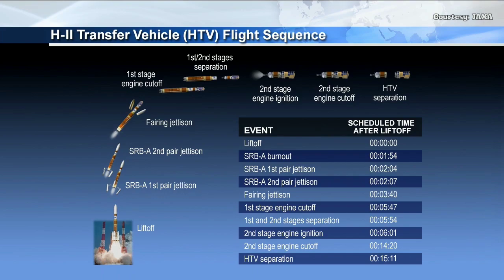The second stage carries it for another eight minutes and nineteen seconds. After the second stage cuts off, there will be another short coast period before the second stage physically separates from the HTV vehicle, with that separation occurring just about fifteen minutes after liftoff.